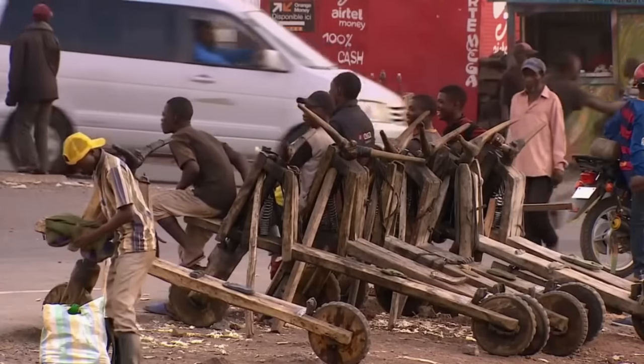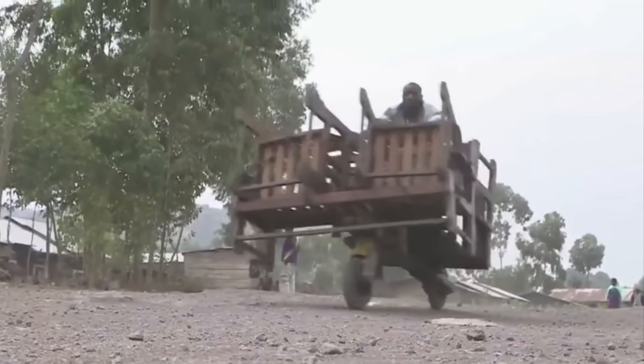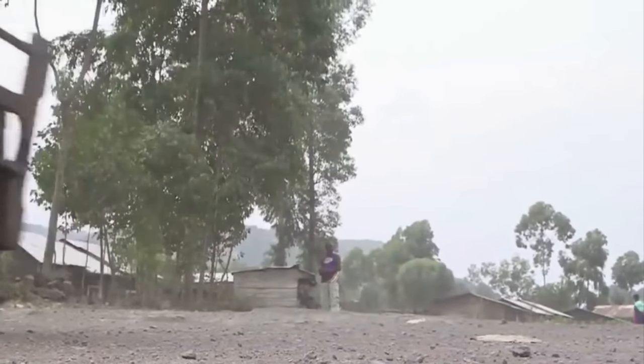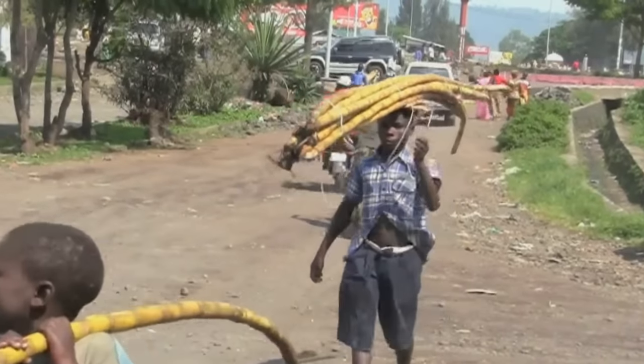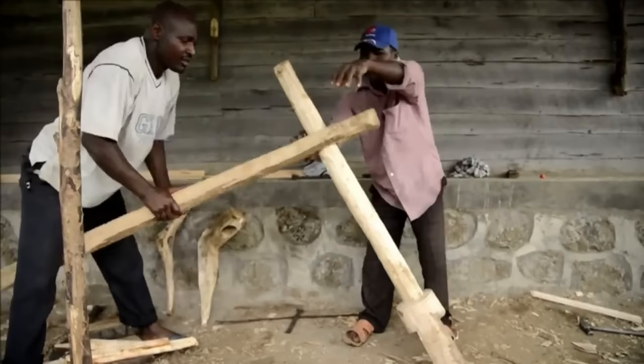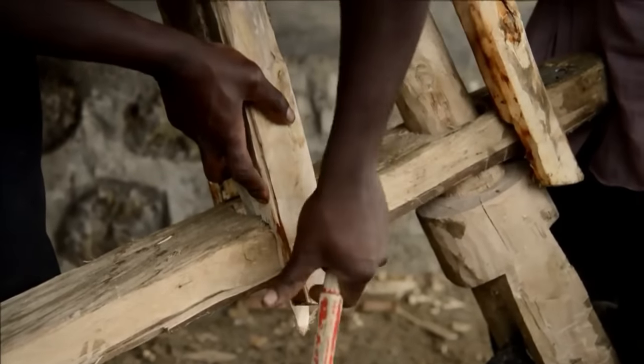Shukudu plays a crucial role in the daily lives of the Congolese people, where three out of four individuals live on less than $1.90 per day. Therefore, to save on expenses, the people of Congo have created Shukudu as an extremely economical vehicle that does not require fuel.